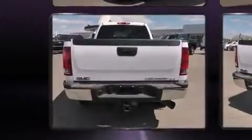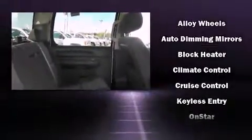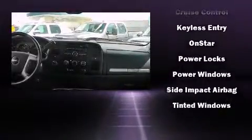Heated door mirrors and one-touch window functionality are also included. Passengers are protected by various safety and security features including dual front impact airbags, front and side impact airbags, a panic alarm, OnStar, and four-wheel disc brakes with ABS.